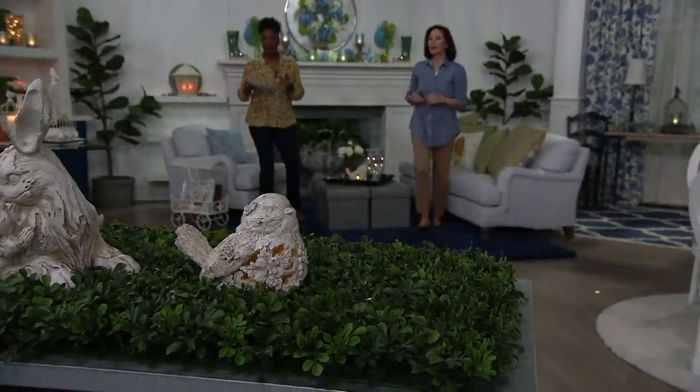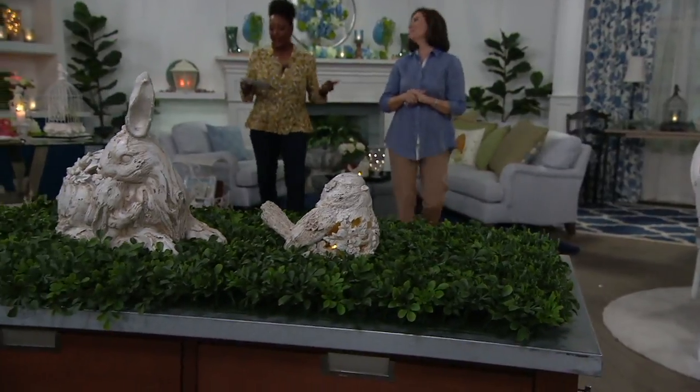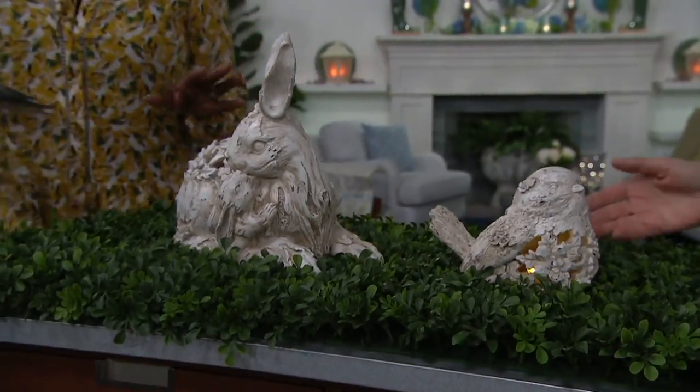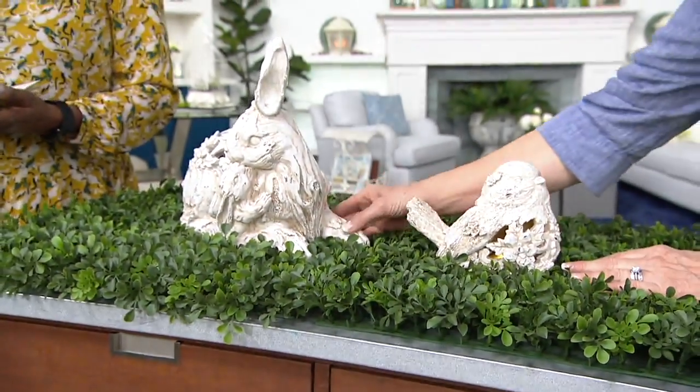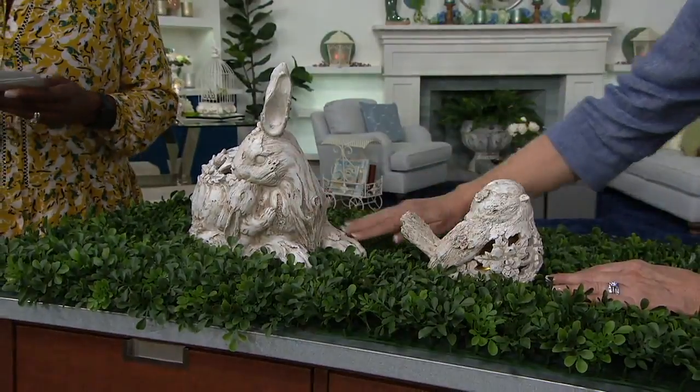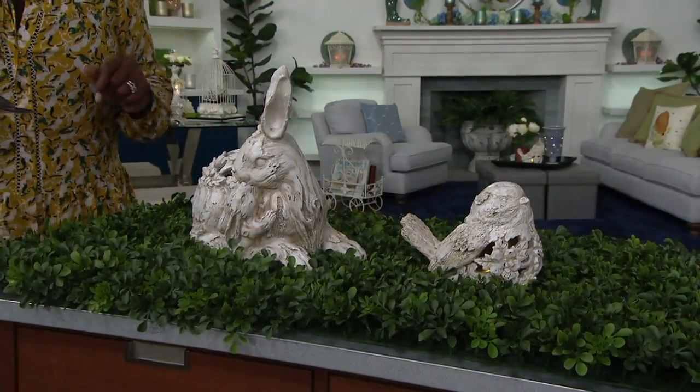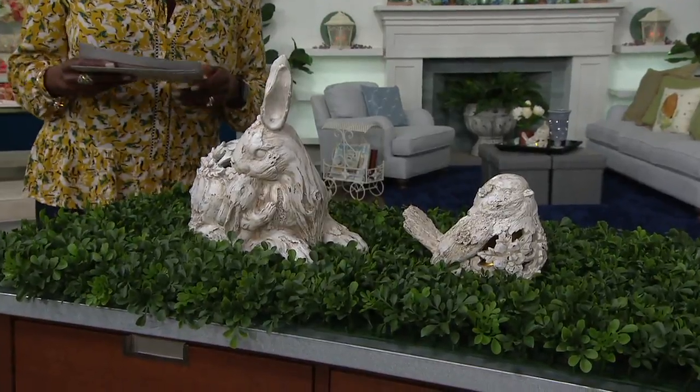Your bird choice is $28.96 — new this season — at $7.24 per month on four easy pays. The bunny, beautiful with that little mommy-and-me moment, is priced at $39.96 with four payments of $9.99. Place your order — item H2231-82 — for bunny or bird in the illuminated figurines from Valerie.